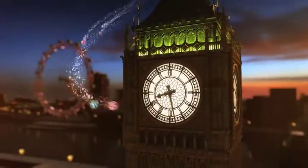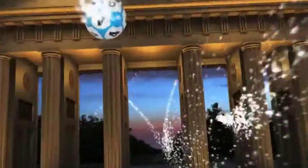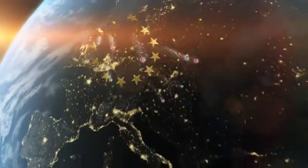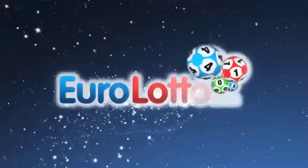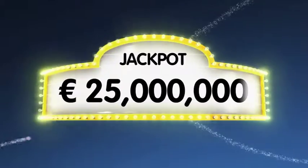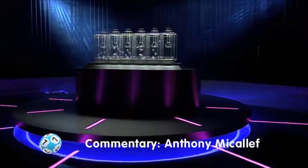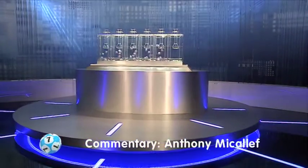Hi everybody and welcome to tonight's draw of Euro Lotto. It's the 1st of April and what better way to start off the month than to be a lucky jackpot winner. As always we'll draw five numbers and two letters. If you get the whole combination right you will win the jackpot which is at over 25 million euro. So here we go, we're off and rolling with tonight's draw.